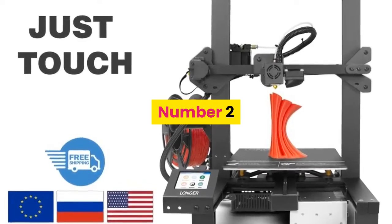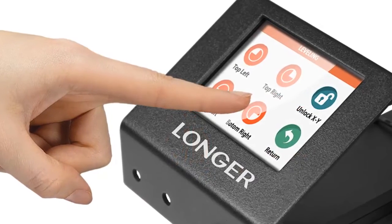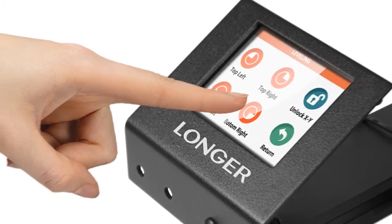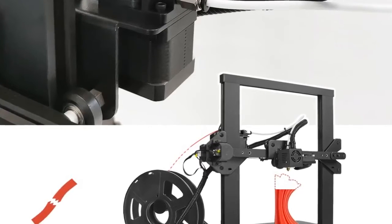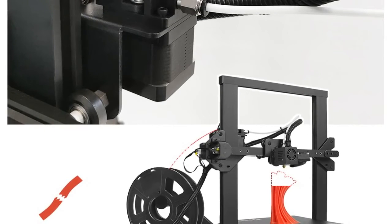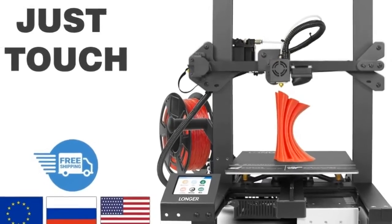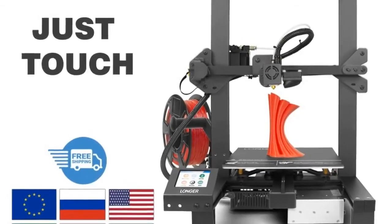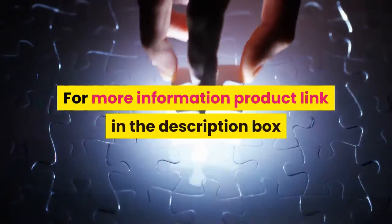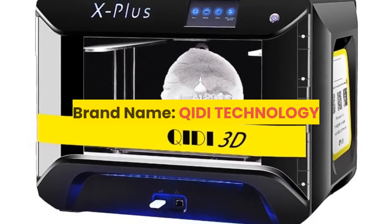Number two: brand name Longer, model LK4. Printing technology: FDM. Extruder: single. Filament detector: yes. Heated bed: yes. Resume printing: yes. Slice software: Cura, Repetier Host. File format: G-code, STL. Connection: TF card or USB cable. For more information, product link in the description box.